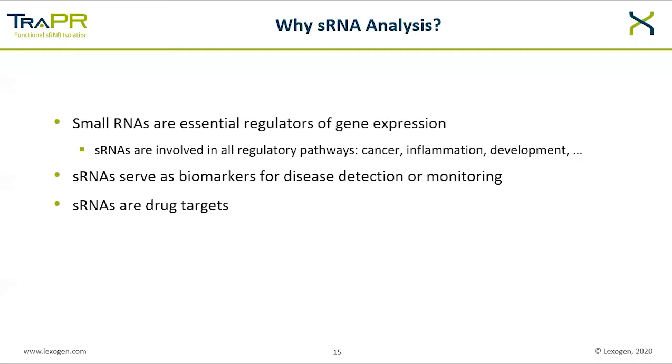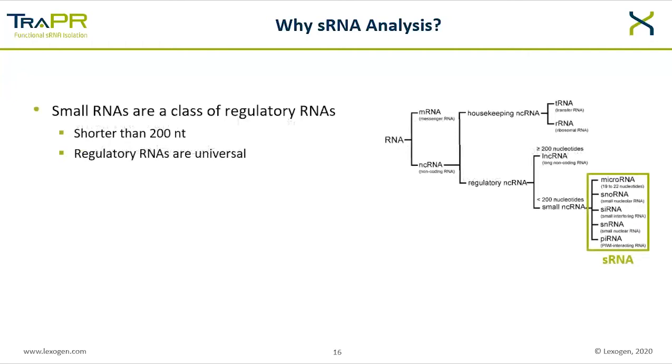Small RNAs are known to be involved in cancer development and progression, making them important biomarkers to detect and monitor disease progression or to follow the results of treatment. Apart from being indicators for disease, small RNAs can also be targeted directly to fight an illness. Small regulatory RNAs are generally defined as RNAs shorter than 200 nucleotides and are universal, found in all domains of life. In eukaryotes, most functional groups are much shorter — microRNAs, siRNAs, and piRNAs typically range from 21 to 29 nucleotides — but this short size poses challenges for isolation and analysis using conventional methodologies.